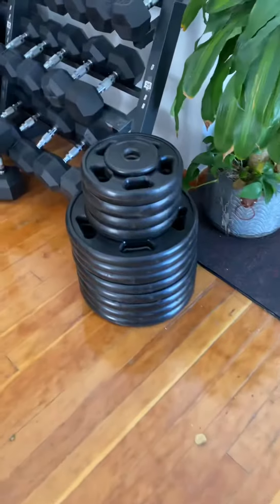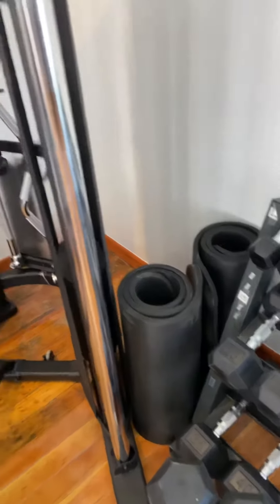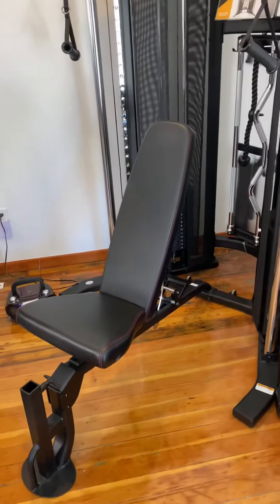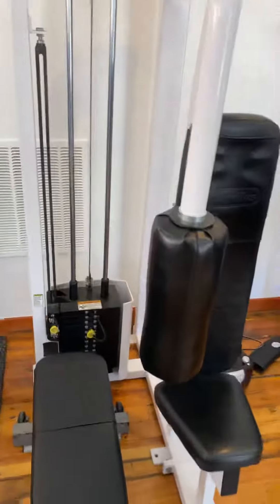We have more plates, a full set of dumbbells, yoga mats, this functional trainer — brand new — and this Nautilus rear delt pec fly machine.